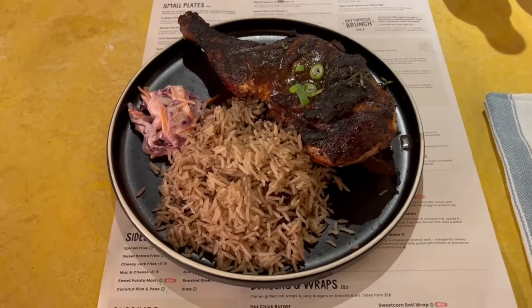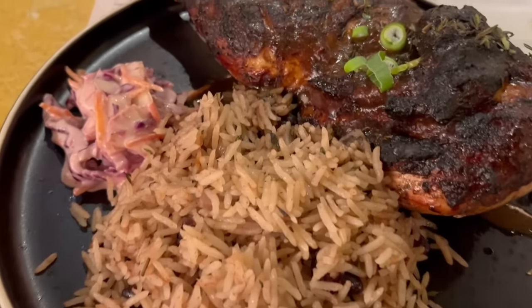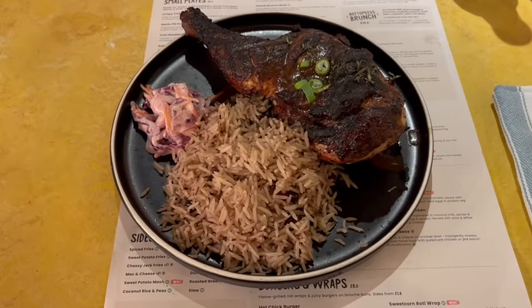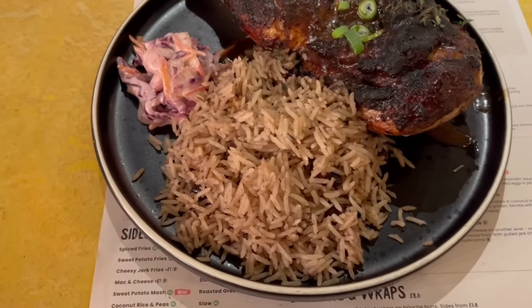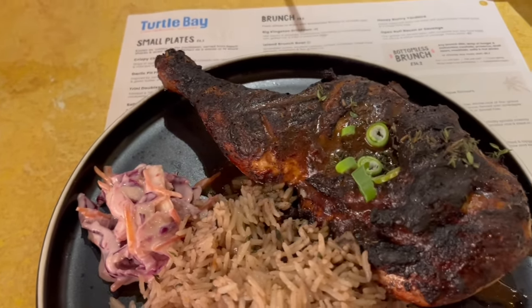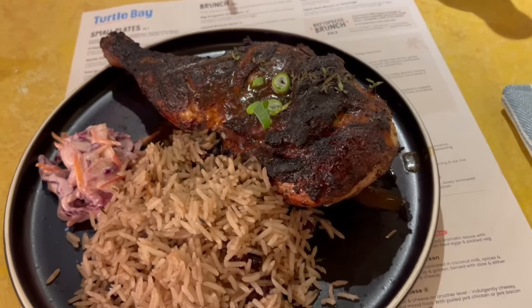Here is the meal I ordered. Let's have a closer look at exactly what's included. You get a decent portion of rice and peas, although I don't see many peas in there. A tiny bit of coleslaw — I mean you couldn't get any less if you tried. And then the big char grilled half jerk chicken that kind of looks like a giant turkey leg. Let's dig in.